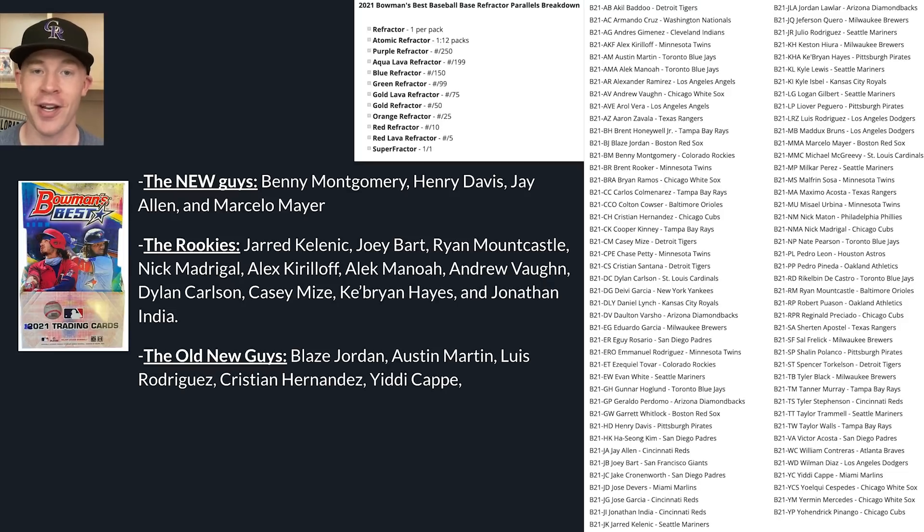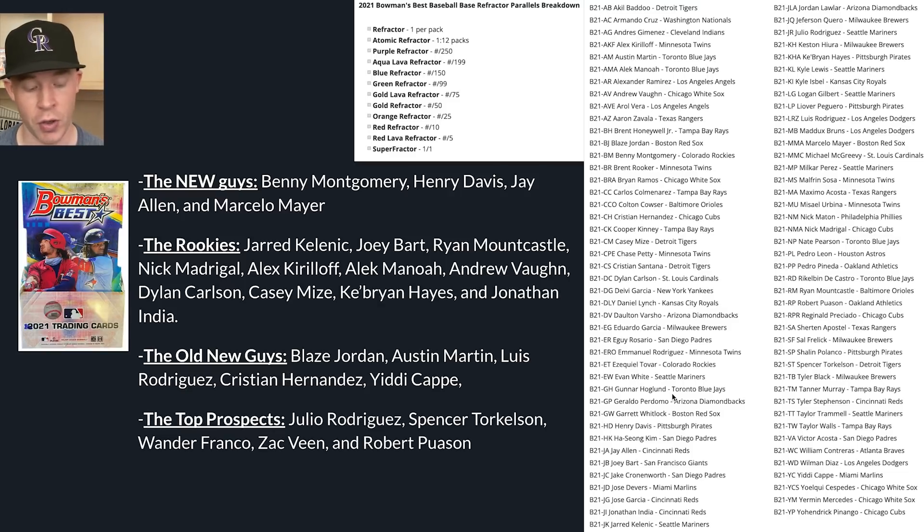Then you have the 'old new guys' - players who've had prospect cards throughout the entire year and were in the original Bowman product at the beginning of the year, like Blaise Jordan, Austin Martin, Luis Rodriguez, Christian Hernandez, and Andino Echevarria. All these players had different Bowman appearances and they're all on this autograph checklist. Then you have the top prospects: Julio Rodriguez, Spencer Torkelson, Wander Franco, Zach Veen, and Robert Puason. All these players are even stronger autographs - you have a chance to pull any of them in this product with a really small refractor rainbow.